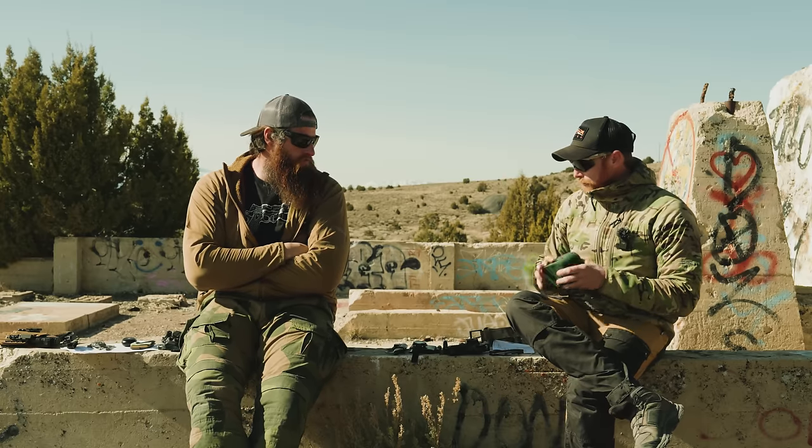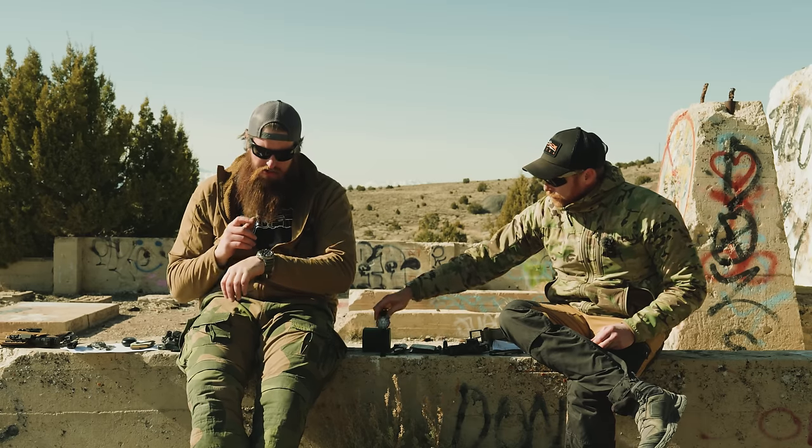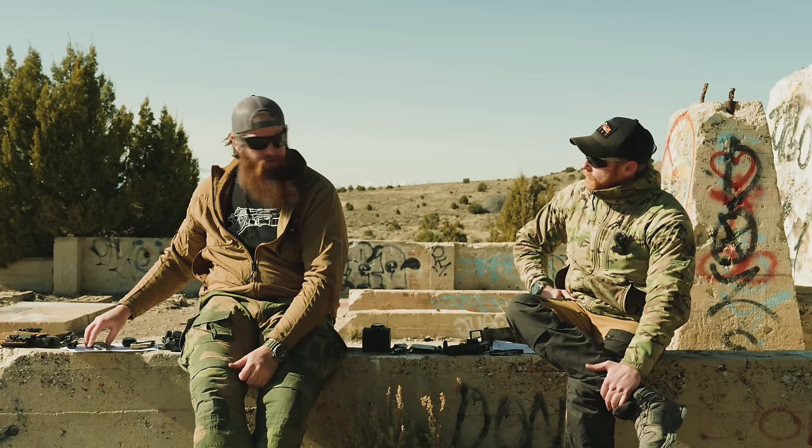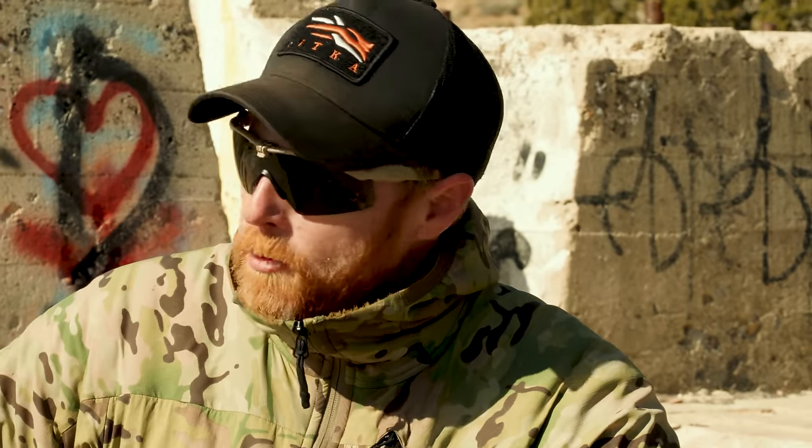Some people argue you shouldn't shoot in automatic watches at all. I've shot exclusively in this Panerai and this Tudor for years and they keep time great. So that IWC is kind of my safe queen from the range.